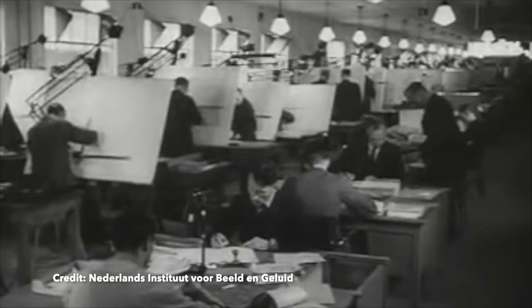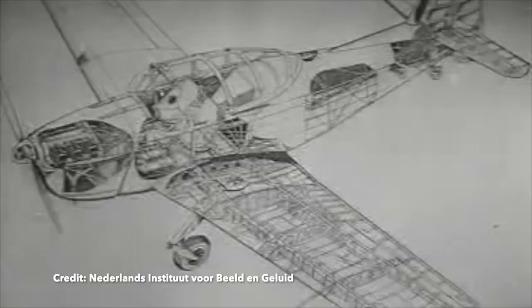After World War II, Fokker had difficulties. The market was flooded with a surplus of ex-military aircraft that could now be used for commercial aviation. They had some success in supplying trainer aircraft and manufacturing aircraft under license, such as the Gloster Meteor.